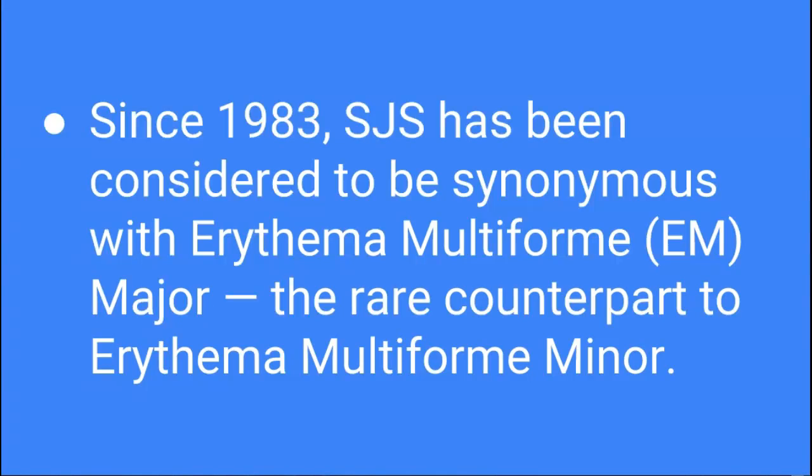Since 1983, SJS was considered to be synonymous with erythema multiforme major, the rare counterpart to erythema multiforme minor. Erythema multiforme, or EM, was first observed in 1866 by Ferdinand von Hebra as an acute, self-limited, and sometimes reoccurring skin condition that is considered to be a type 4 hypersensitivity reaction associated with certain infections, medications, and other various triggers.